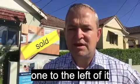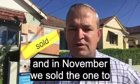The story of the sale is 12 months ago we sold the one to the left of it, and in November we sold the one to the right of it.